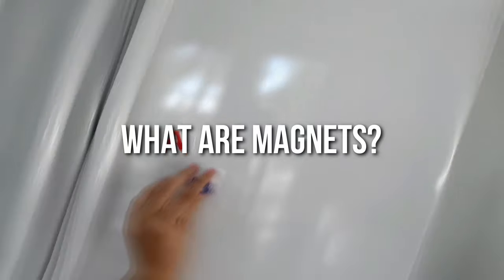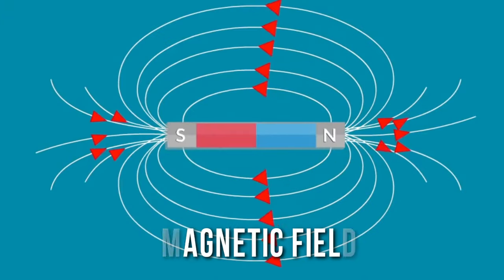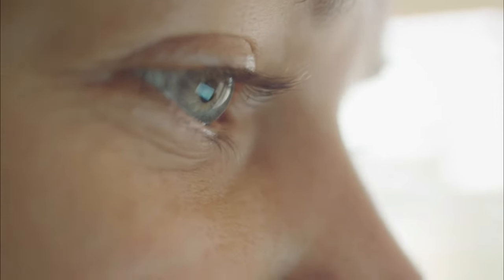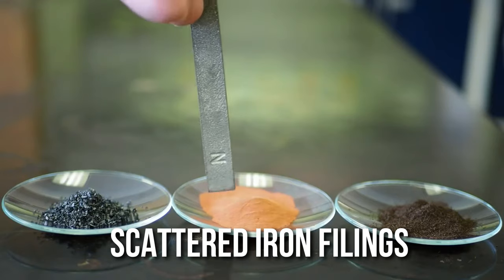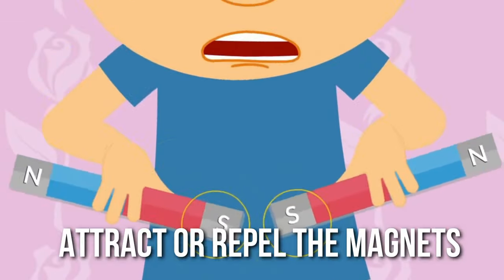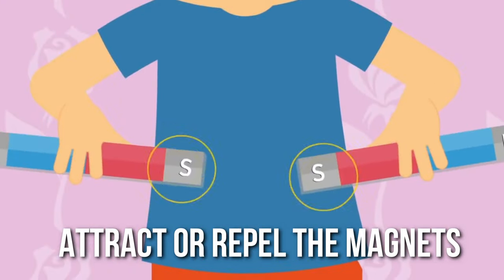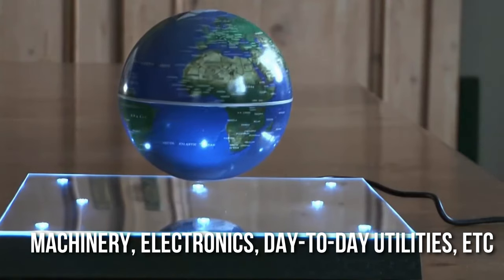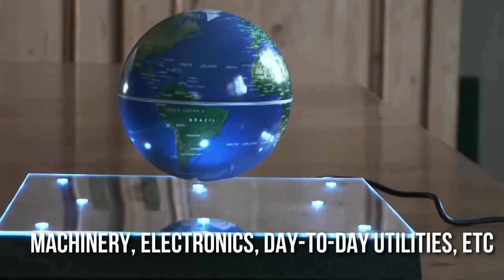What are magnets? Magnets are any material that creates a magnetic field around it until a certain radius. This field is completely invisible, but you can see it if you get a magnet near scattered iron filings, or you can feel the force experienced by other magnetic materials that attract or repel the magnets. The applications of this are super vast, as you can use it in machinery, electronics, day-to-day utilities, and so on.